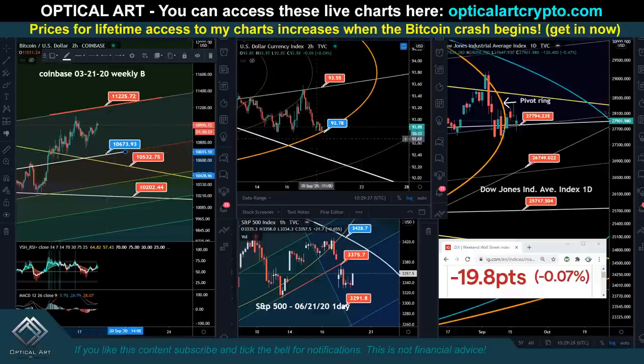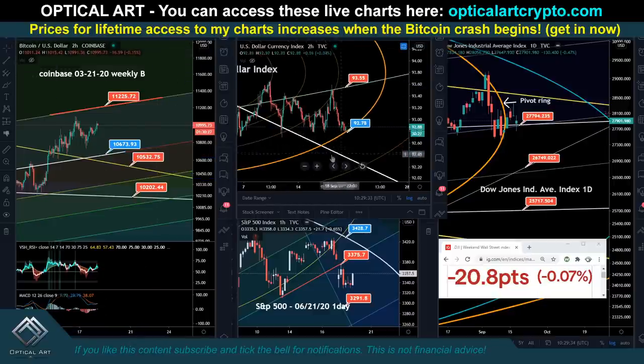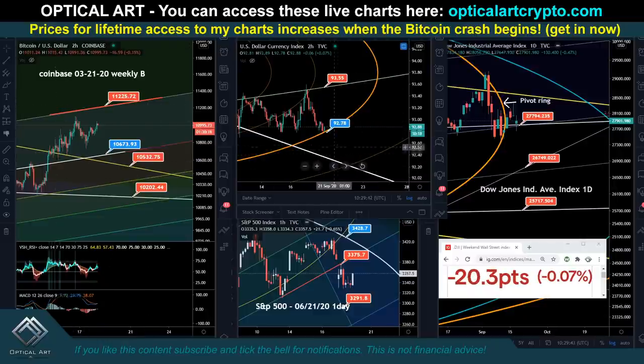I made a post on Twitter that it seemed likely — this is the DXY chart — that we'd find support on this ring. We've been respecting this FIP circle. It does seem like we're pushing up. Remember, guys: if the dollar's up, Bitcoin's down; if the dollar's down, Bitcoin's up. As long as we hold support and push up, it's possible the stock market pushes down too. We're slightly in the negative, so we'll have to see how this plays out.